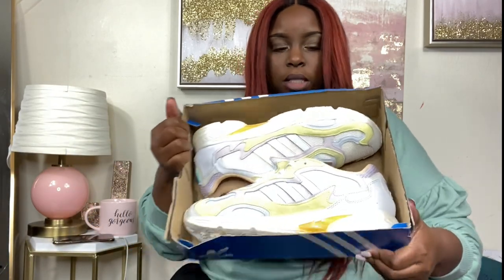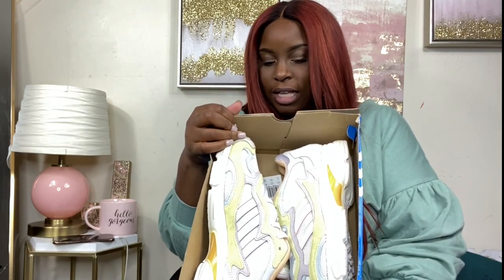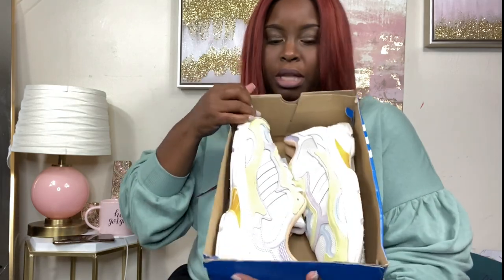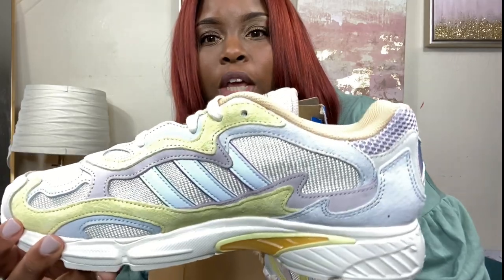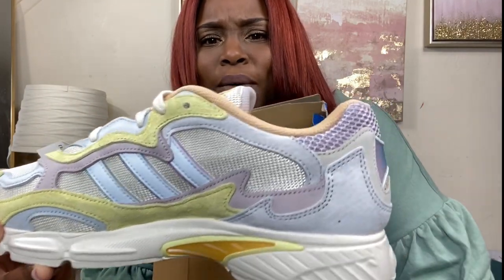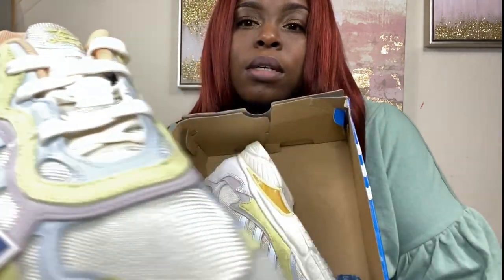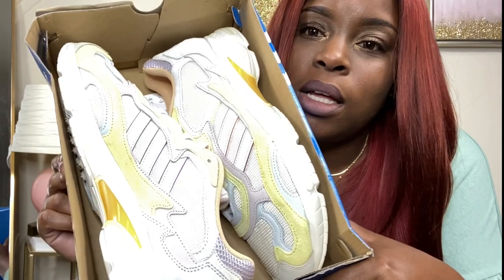Next we have another pair of Adidas called Temper Run Pride, size 11 in men's. The colors are white, icy, and blonde. They have lavender, sky blue, green, yellow, and orange — how cute are these? The price on these is $29.99, so it's a very affordable popular name brand shoe. Really cute.